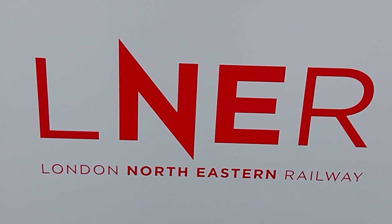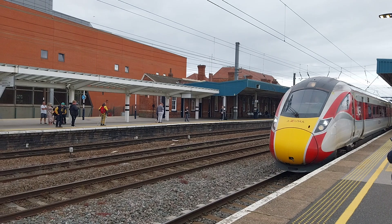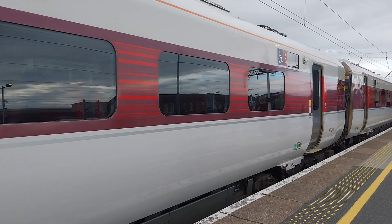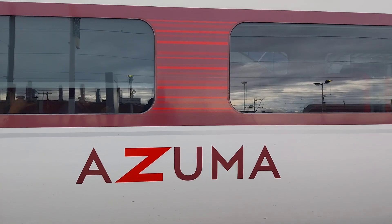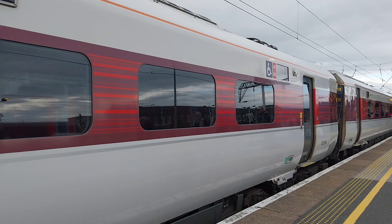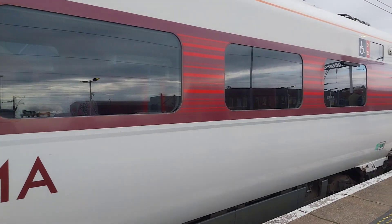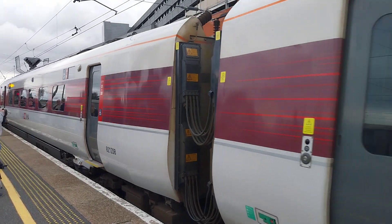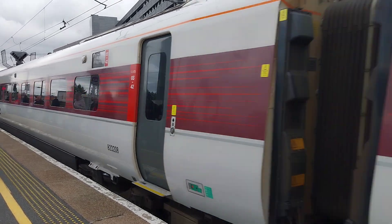London North Eastern Railway LNER, very fantastic. 801208 London North Eastern Railway Azuma arriving at Doncaster. 801208 departing Doncaster on this service going to York, goes via Newcastle and then on to Edinburgh.